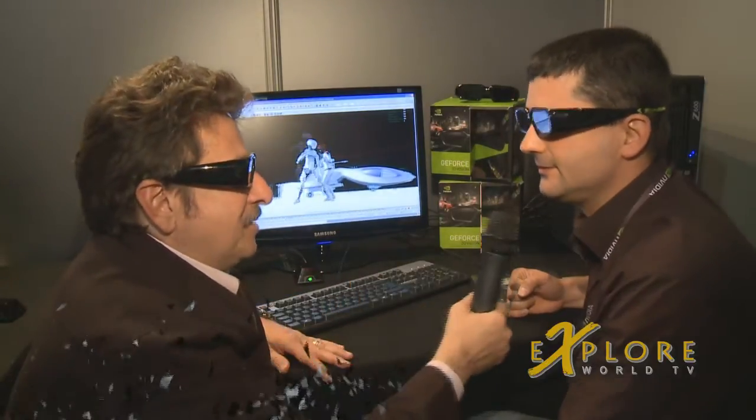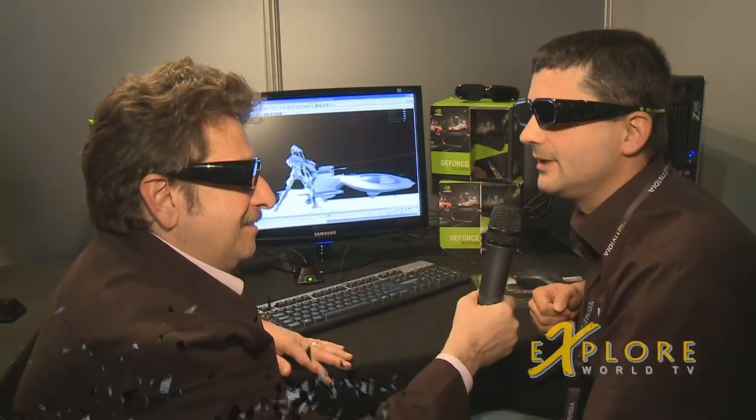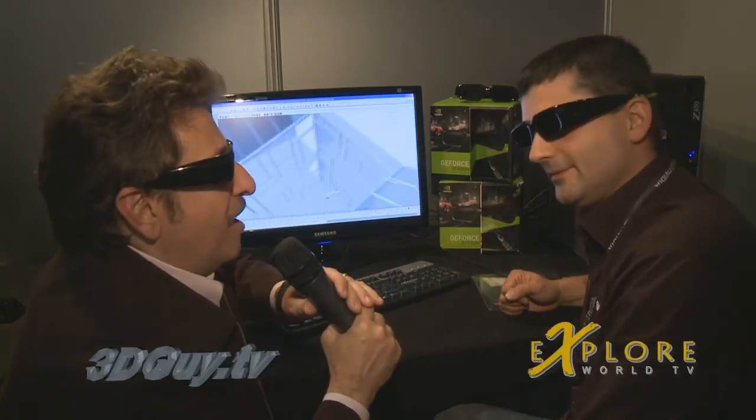NVIDIA has it for both the consumer and the professionals. We have the GeForce 3D Vision for consumers and the Quadro version arriving later this year. Thank you so much, Stéphane, and say hello to Brian for me.